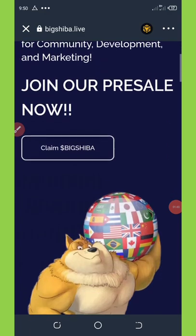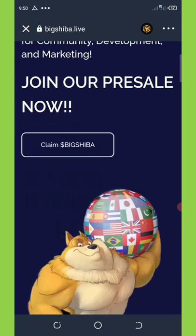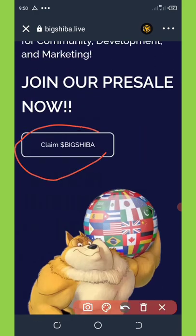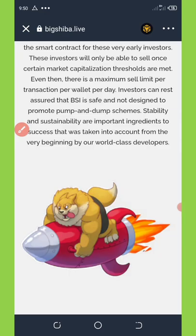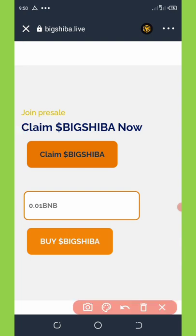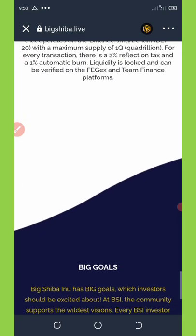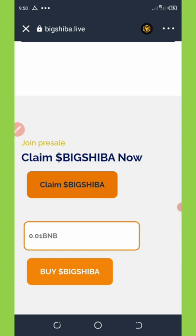All we need to do is claim our airdrop. Right here you can see the claim button, and once you click on it, it will take you down here. Click on 'Claim Big Shiba' right here. Once you do that, it will take you to the smart contract call after you connect your wallet, because you need to connect your wallet first before you do this.